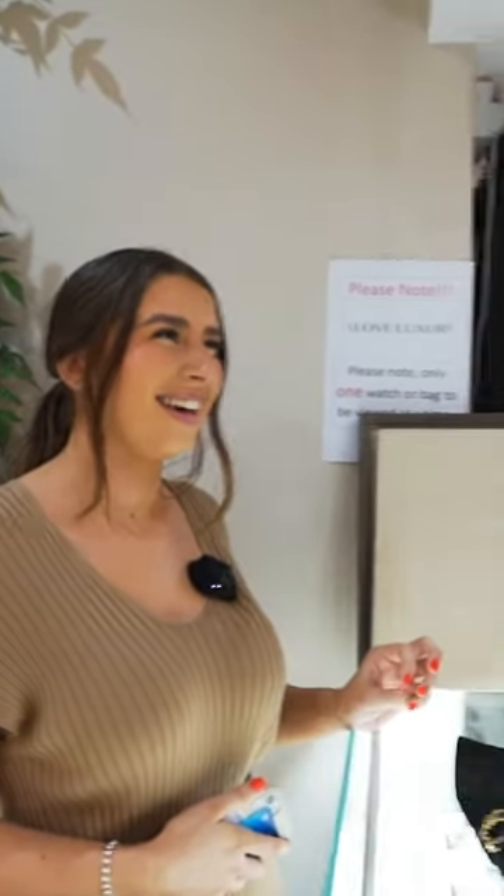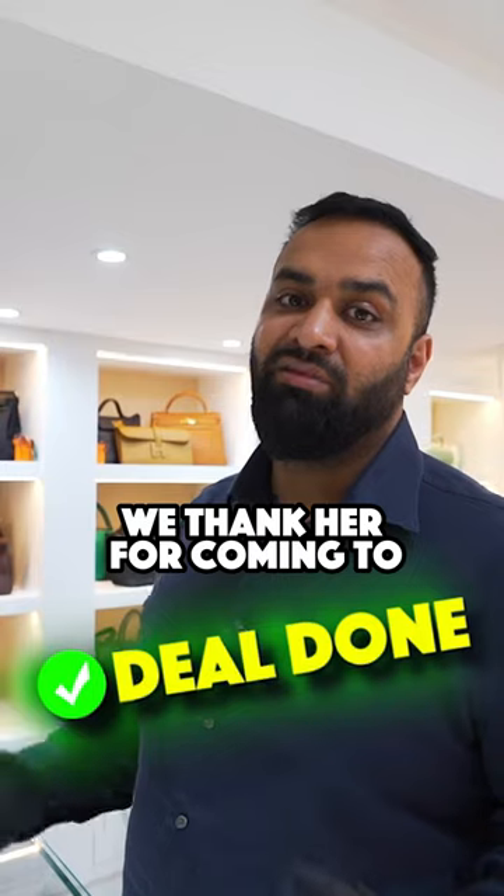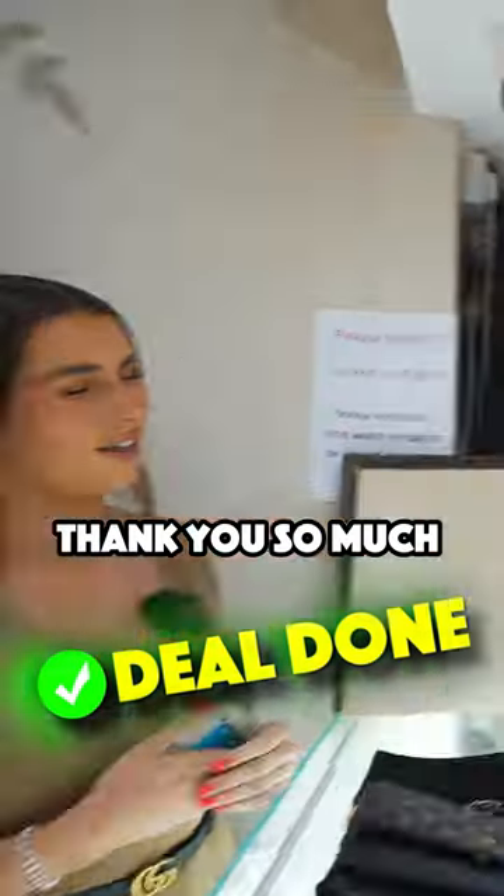I think she needs to come work for Love Luxury! But you know what, I'm going to get a deal done. It's an amazing client — we thank her for coming to Love Luxury today. Let's get that deal done. Thank you so much.